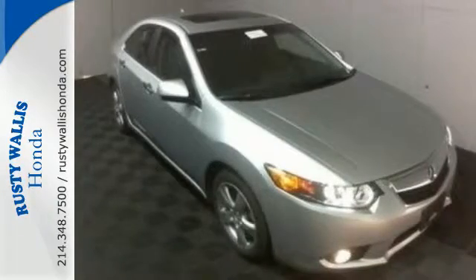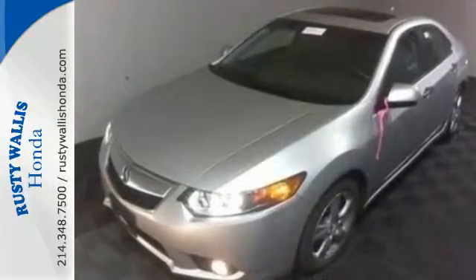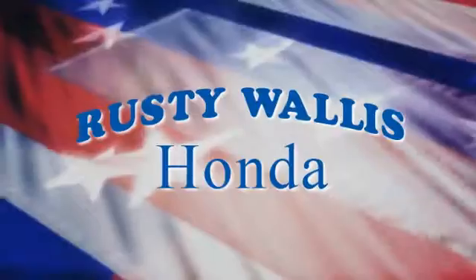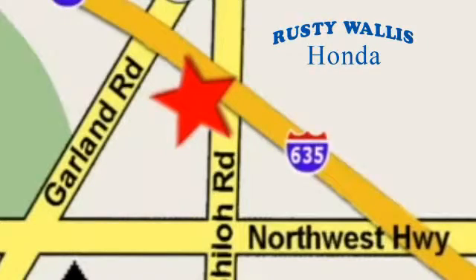Don't wait for someone else to steal this TSX off our lot. Come test drive it today. At Rusty Wallace Honda, our primary goal is to satisfy our customers. Stop in today — we're easy to find just off I-635 at Shiloh Road.